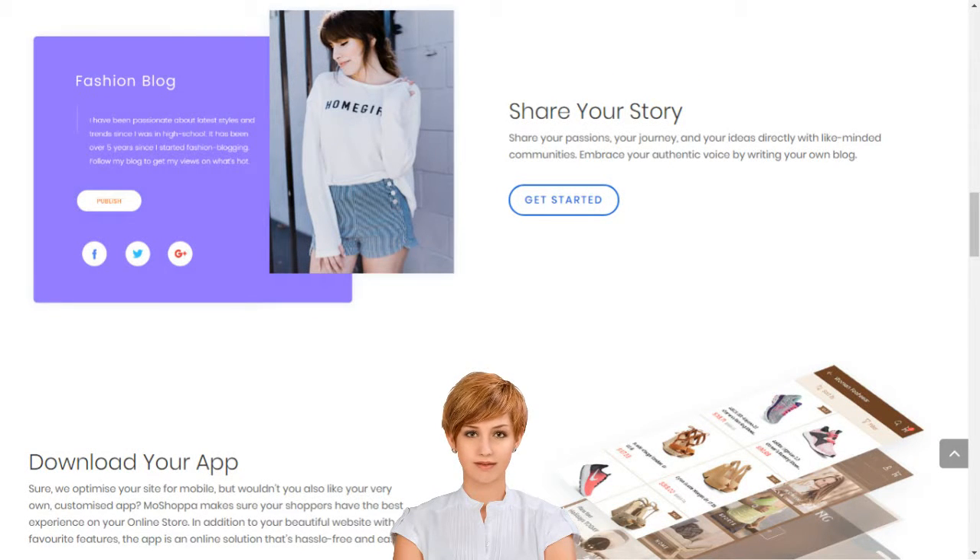How to set up an e-business in India. Create your dream online store in minutes. MoShopper connects creativity with innovative technology to build your dream online store in minutes.